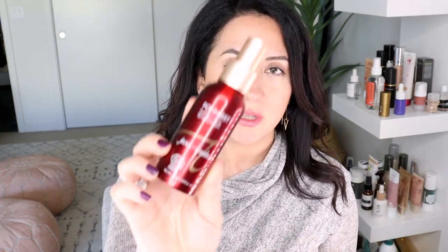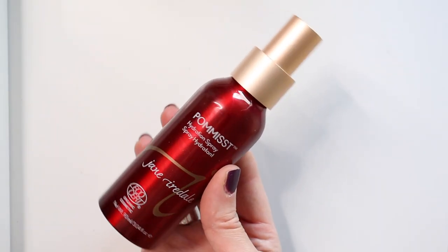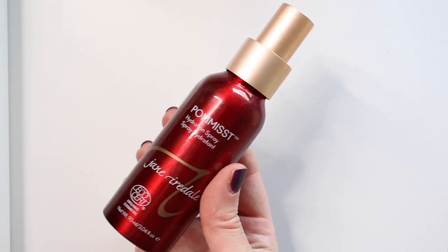The next thing I'm getting rid of I was gifted, and I feel kind of bad about it — it's the Pomace Hydration Spray from Jane Iredale. It has such a strong scent, very fruity, it's pomegranate, and I just haven't been able to use it. It's going to get recycled — it's aluminum so that's a bit better than plastic. I don't rely a lot on mists and sprays, especially now that I've changed my skincare. Do you use sprays? If so, share your favorites.